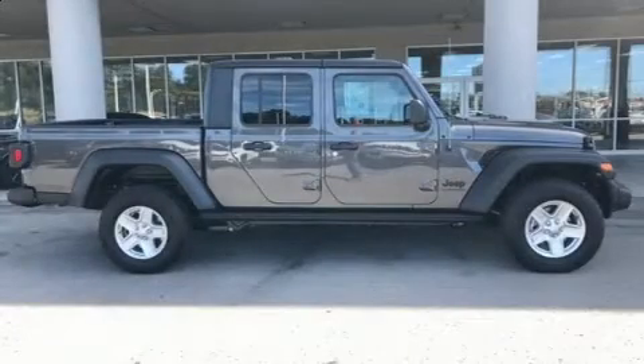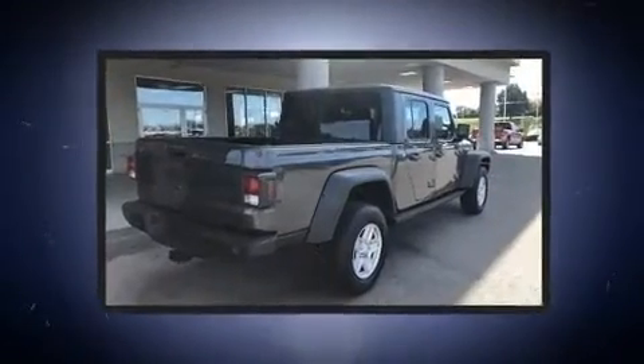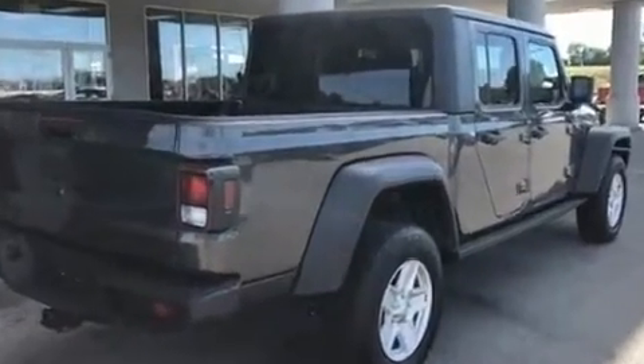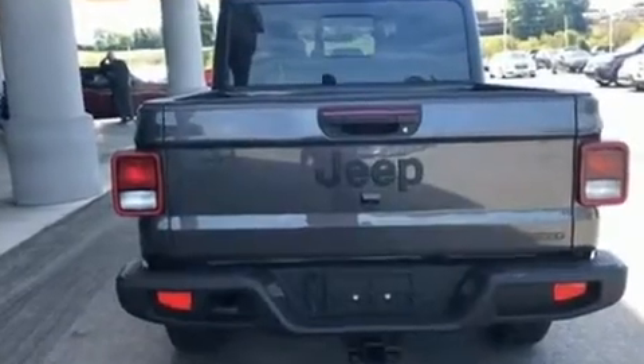Sensibility and practicality define the 2020 Jeep Gladiator. This four-door, five-passenger truck will allow you to take command of the road with confidence. It features four-wheel drive capabilities, a durable automatic transmission, and a refined six-cylinder engine.